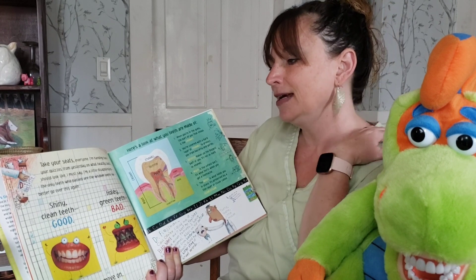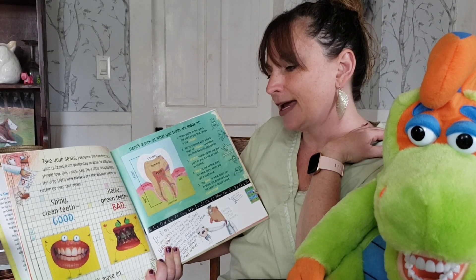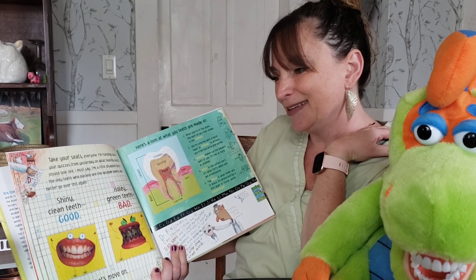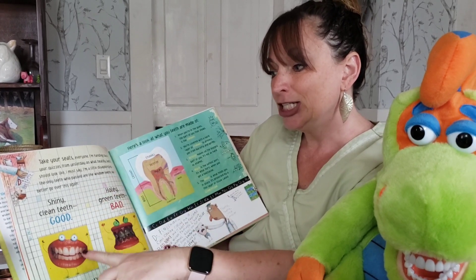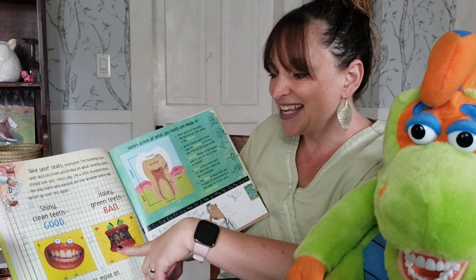Take your seats everyone. I'm handing back your quizzes from yesterday on what healthy teeth should look like. I must say I'm a little disappointed — the only teeth who passed are the wisdom teeth. We better go over this again. Shiny clean teeth: good. Holy green teeth: bad.